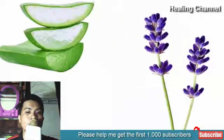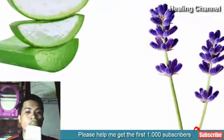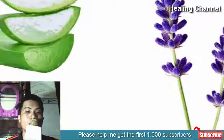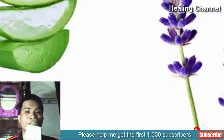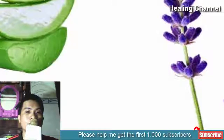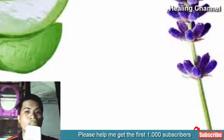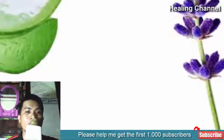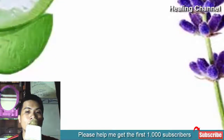4. Aloe vera gel and lavender. The anti-inflammatory, pain-relieving, and antibacterial properties of lavender essential oil help in soothing and healing the burned area. The essential oil is blended with aloe vera gel and applied to the skin. Ingredients: 1 tablespoon aloe vera gel, 10 drops of lavender essential oil. Method: Mix aloe vera gel with lavender essential oil, apply the mixture to the burn, and reapply as needed.